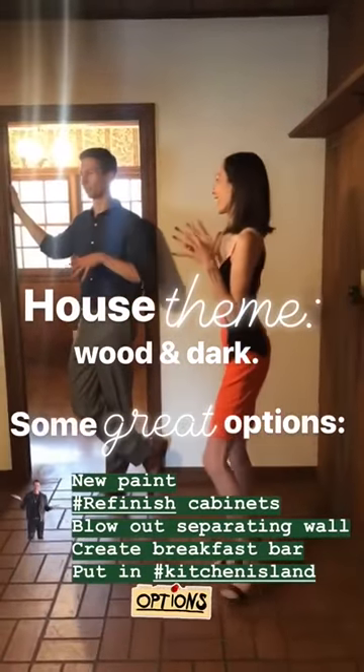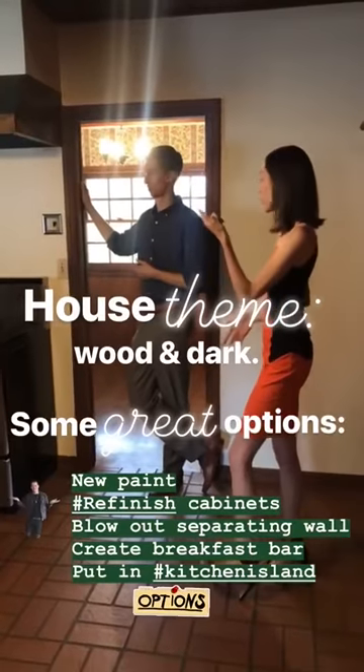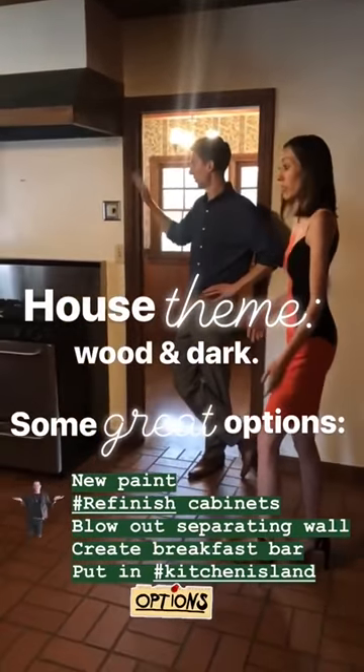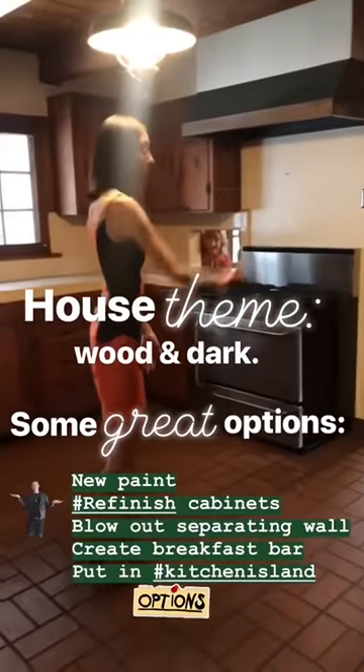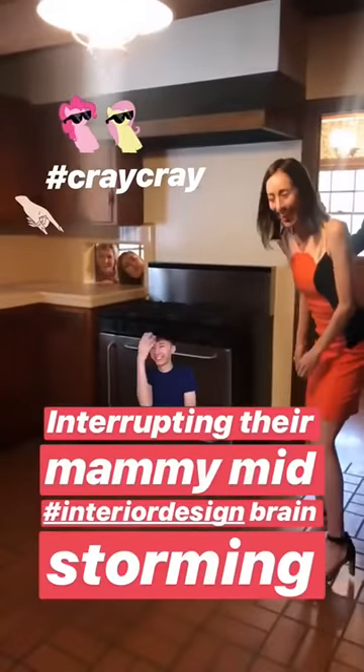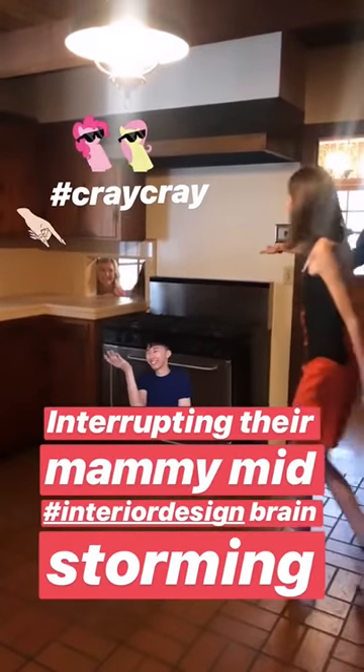Everything is coated with paint. Refinishing the cabinets, lots of space. I would blow this wall out — breakfast bar, potentially even an island. There's a lot of space. I would do a floor-to-ceiling pantry. Would you blow this wall out? Yeah, I'd blow this wall out, guys.